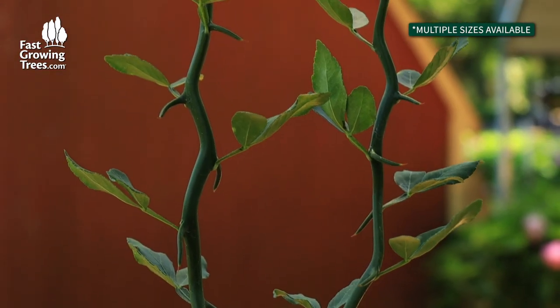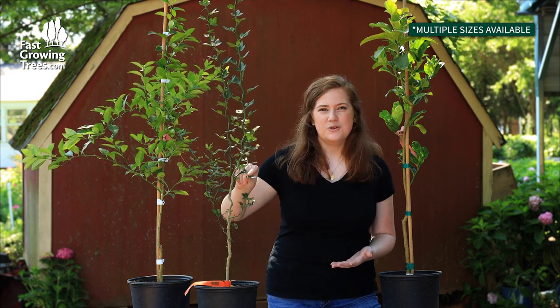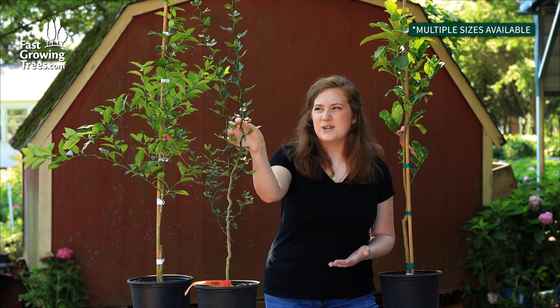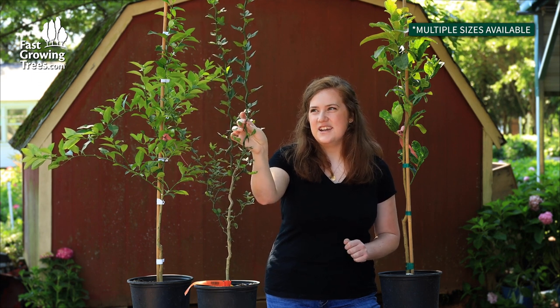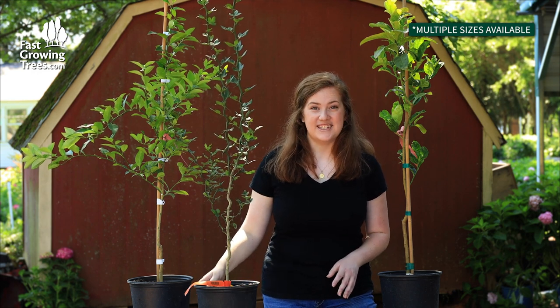Even without oranges it looks so beautiful as an ornamental on your patio or in your home. It has these wonderful trifoliate leaves and cat claw looking thorns, so it is a pokey tree, but definitely a unique one that would be happy to grow in a container.